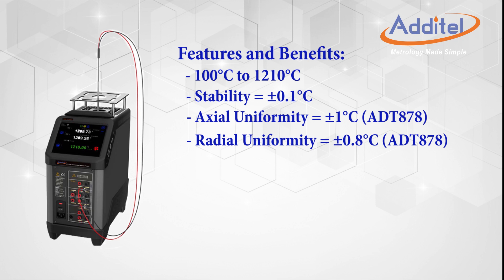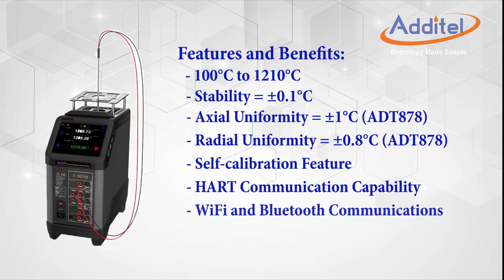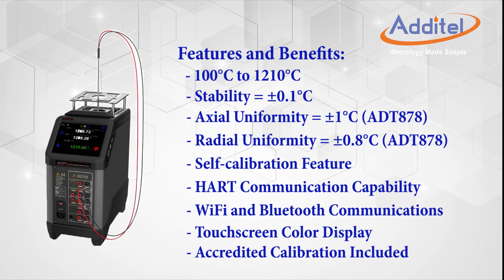We've also included our easy-to-use self-calibration feature, HART communications for transmitter work, Wi-Fi and Bluetooth communications, our large touchscreen display, and an accredited calibration certificate.